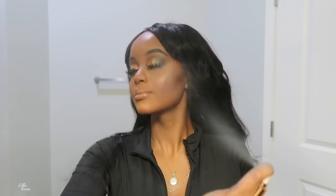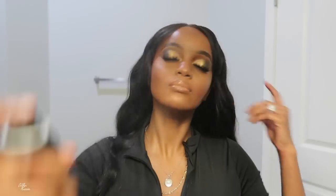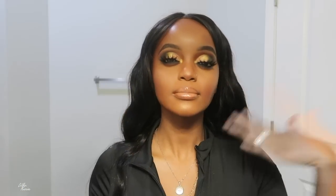To set everything in I'm grabbing the Farsali Rose Mist to bring that hydration back to my skin and give a dewy look. Then to matte everything down and make my makeup last all day, I'm grabbing the Huda Beauty setting spray — and that's it for this look! Look at you girl, you are ready to step out.